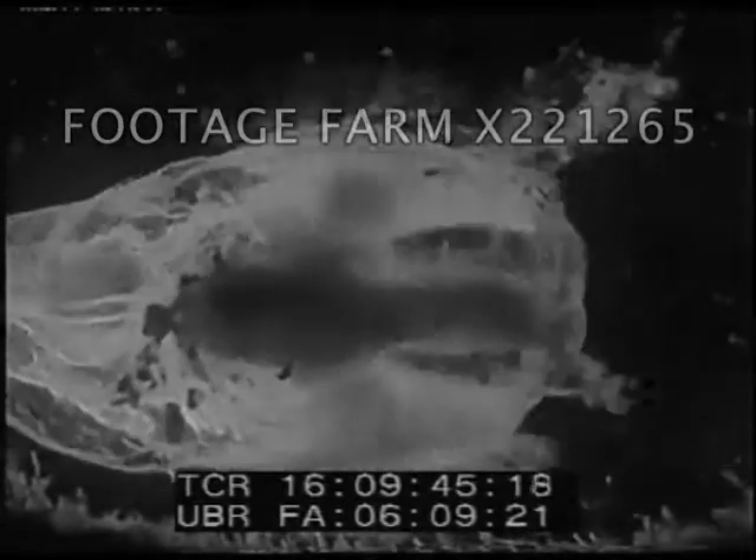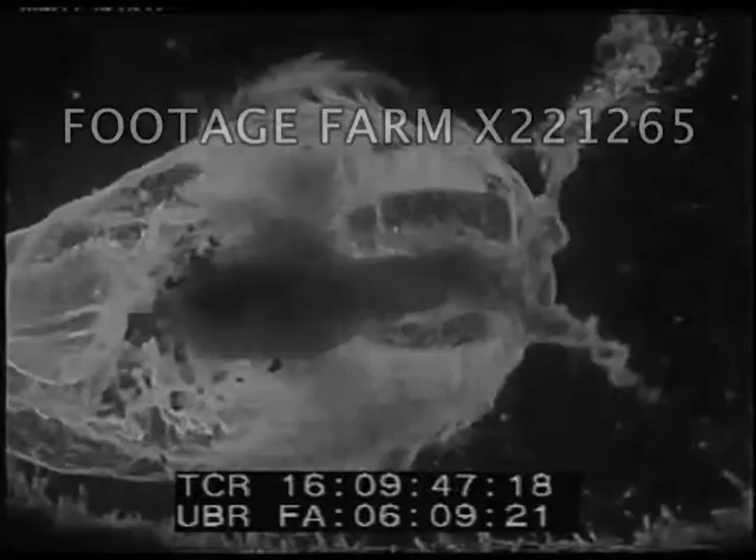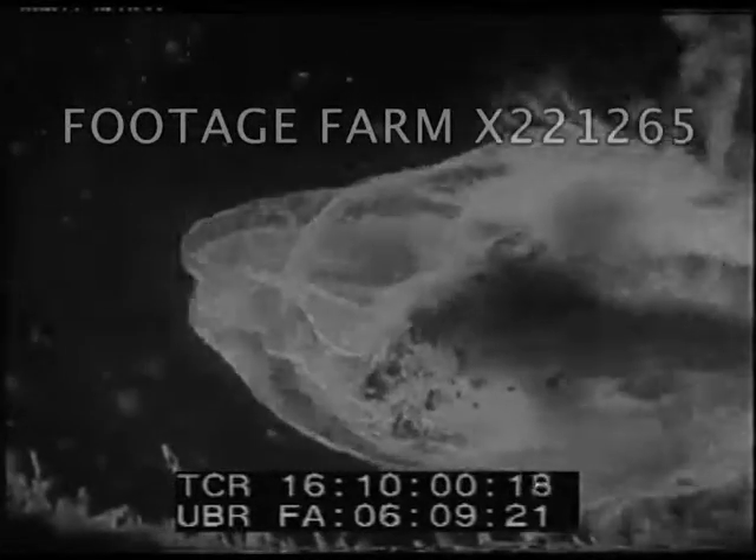This weird creature, the Sea Gooseberry, has combs projecting from its body which it can use either to drive it through the water, or to create currents which will sweep the food into its mouth. It is a great fisherman and catches other microscopic life of the sea with fishing lines it can lure from its body. They can be paid out many times the length of the body, and are finer than the finest spider webs — a nasty shock for any microscopic creature which may touch them.